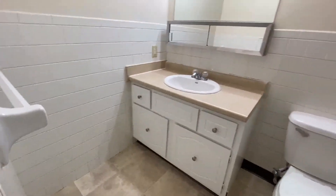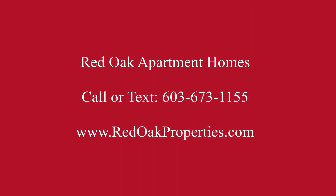If you're looking for a two-bedroom, one-bathroom apartment in Milford, New Hampshire, give us a call at 603-673-1155, or visit us online for all of our availability at redoakproperties.com.